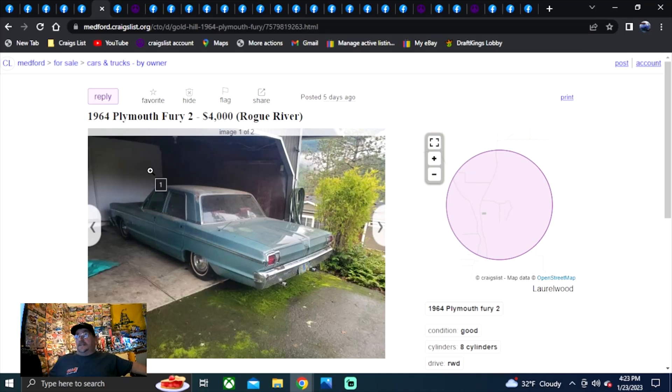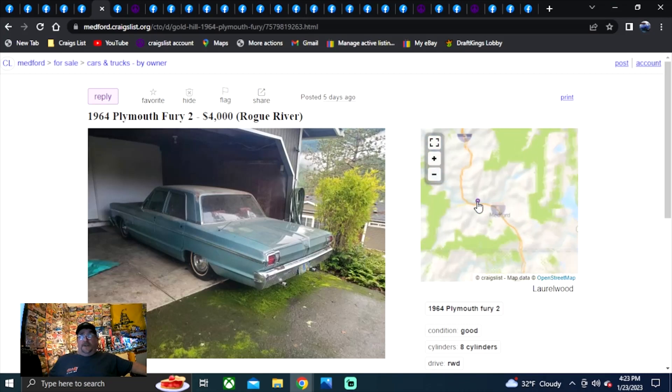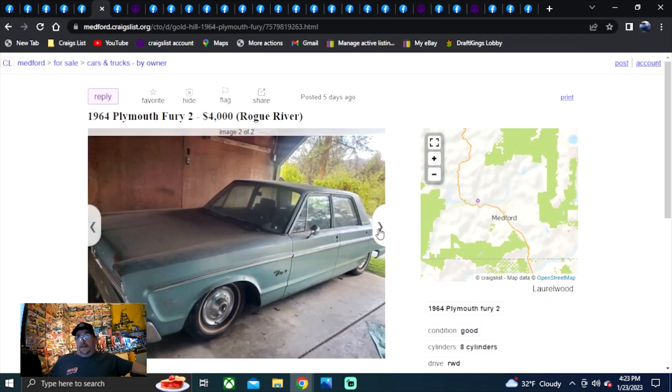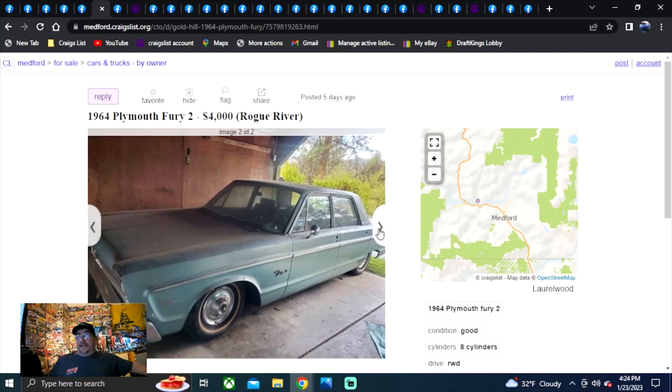On to our first Craigslist ad — this one's going to be in Medford, Oregon. 64 Plymouth Fury, four grand. It's a four-door and it looks extremely clean. That car looks beautiful. In the area looking for a four-door at four grand? Can't get there fast enough. Been on here five days. Check it out.